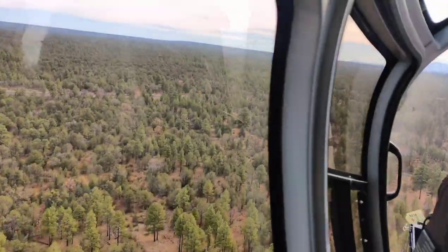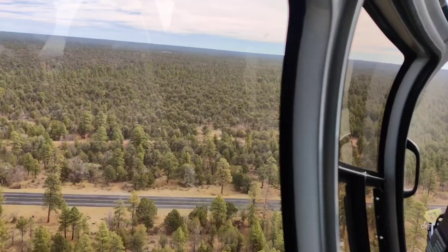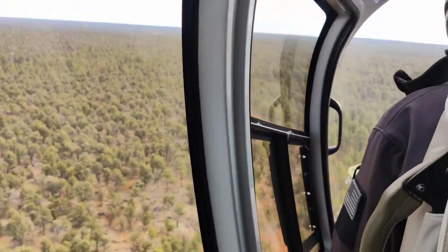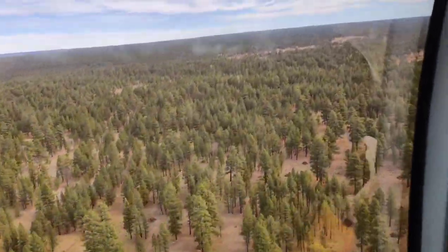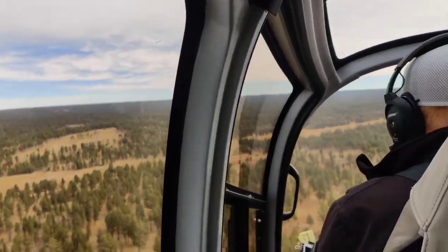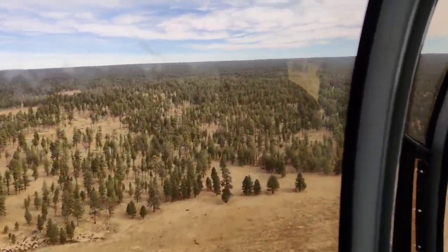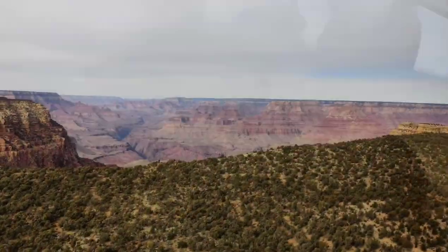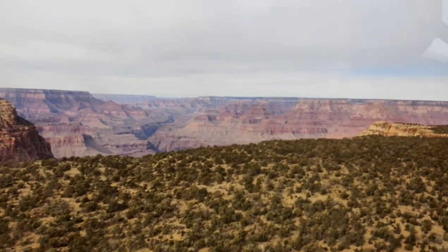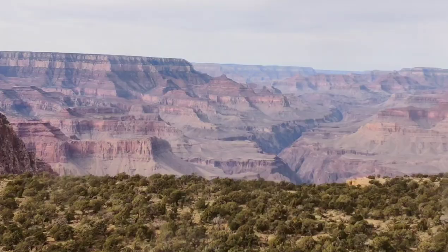It's so massive that it's hard to believe that something so magnificent exists in real life. One of the most thrilling parts of this helicopter tour is when the pilot carefully maneuvers the helicopter towards the edge of the canyon. It might seem a bit scary at first, but once you get close, you realize just how vast and magnificent the Grand Canyon truly is — it's like looking into the world's largest, most awe-inspiring amphitheater.